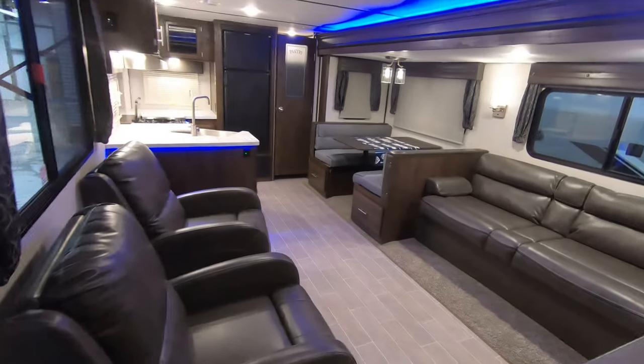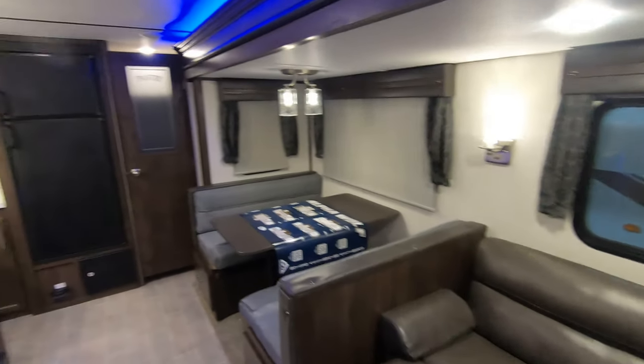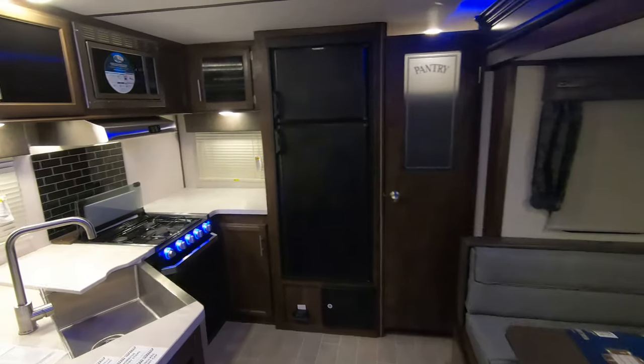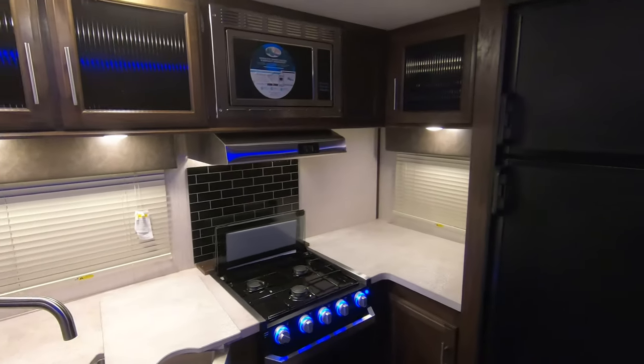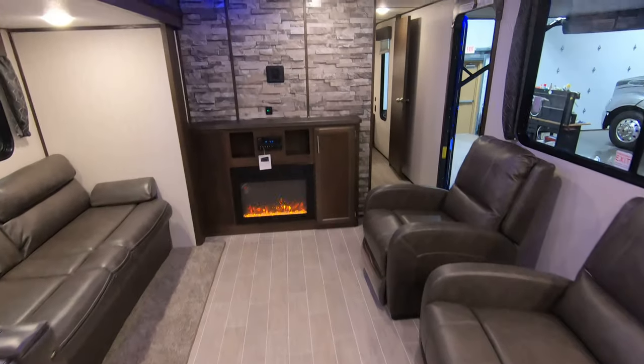Really great floor plan — nice and open with this bigger slide, and lots of kitchen countertop space with a lot of really good features. My name is Dan Bullion with Bullion RV Center in Duluth, Minnesota. If you're interested in this new 2020 Alpha Wolf 27RK travel trailer, call or text at 218-341-7229. Thanks for watching and have a great day.